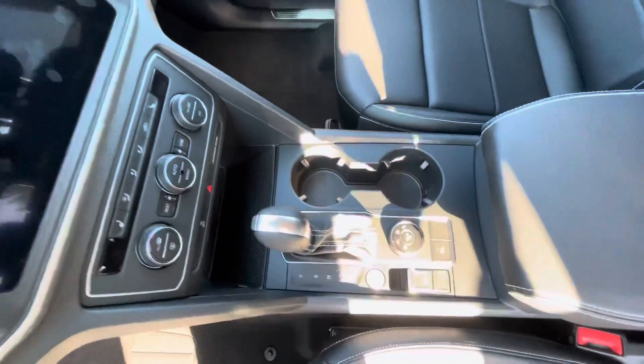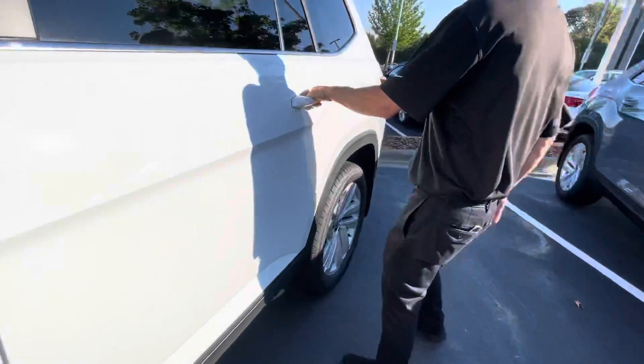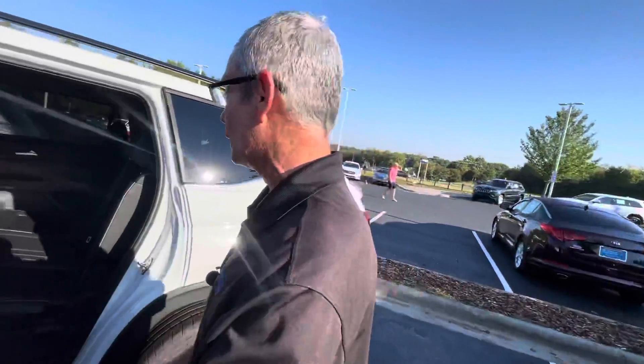This one in particular even has the third-year maintenance already included. You still have your four-year, 50,000-mile warranty bumper-to-bumper — the best warranty in the market.